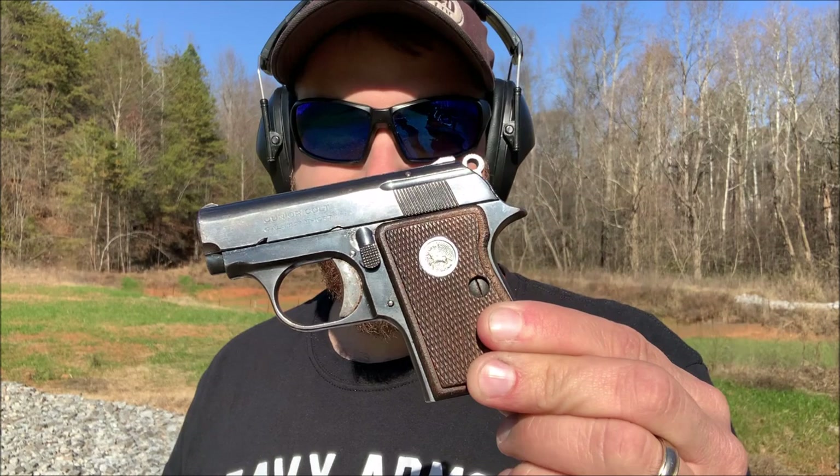All right guys, I'm down here at the range today with a really cool pocket handgun. This is a Colt Jr. chambered in .22 short.